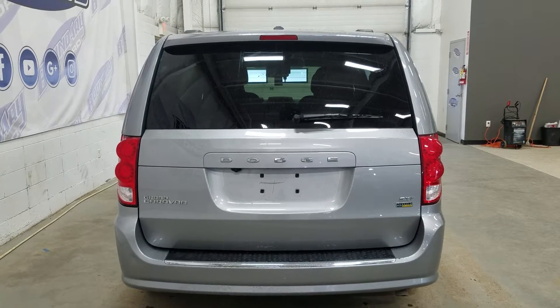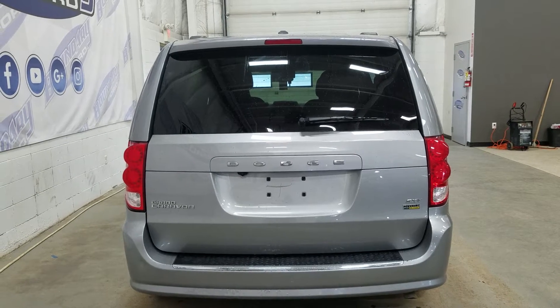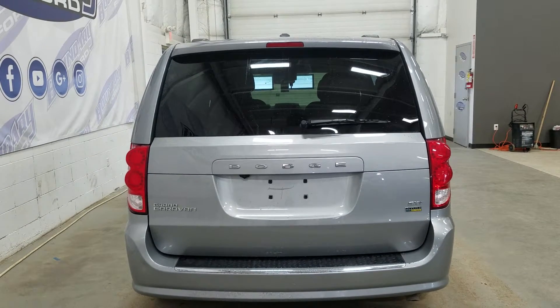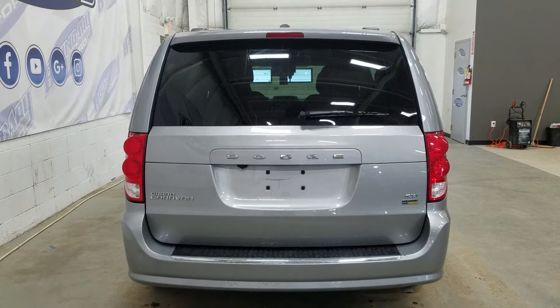At the rear we have our reverse camera as well as our Grand Caravan SXT and flex fuel badging. We also have our LED taillights, and at our rear window we have an embedded defroster with our wiper blade attached.